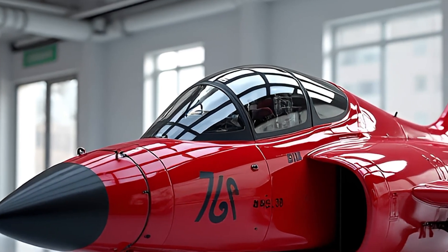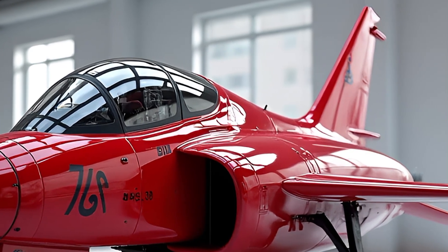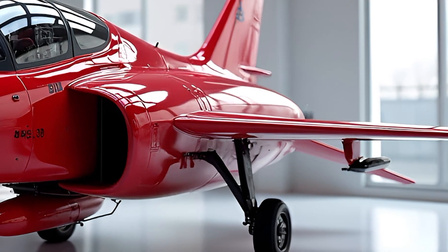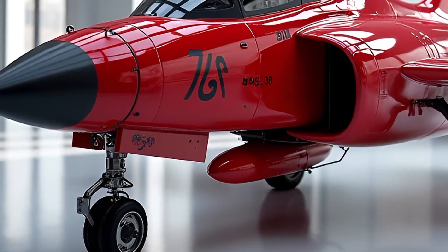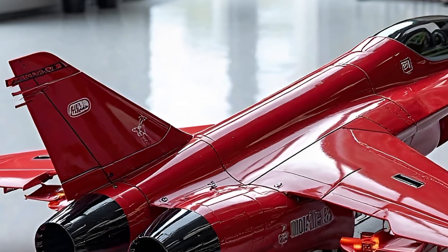The 2025 Saab JAS-39 Gripen is one of the most advanced multirole fighter jets, built for air superiority, precision strikes, and modern warfare. Developed by Saab, this next-generation aircraft combines agility, cutting-edge avionics, and cost-effective operation, making it a preferred choice for many air forces worldwide.